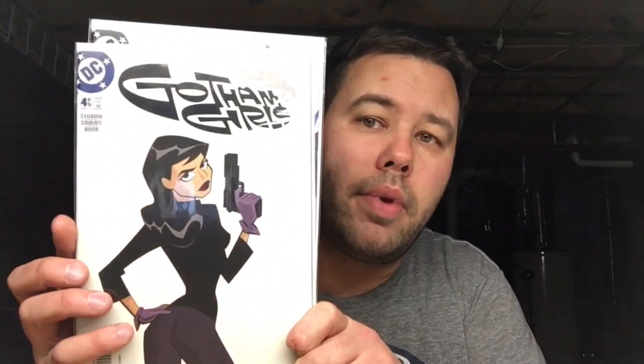Last but not least, he sent me the whole entire Gotham Girls set: number one, number two, number three, number four, and number five. So once again, thank you Spidey Fan — not only for having that live show, which was a lot of fun with a lot of great YouTubers in chat, but thank you for having that auction and for the awesome books.